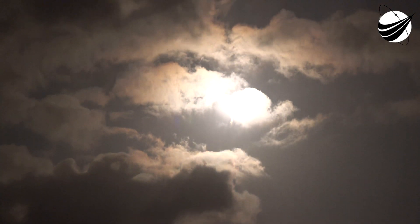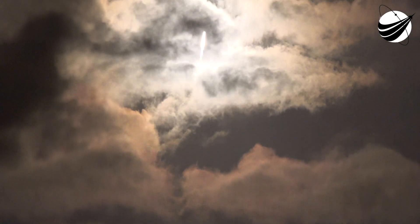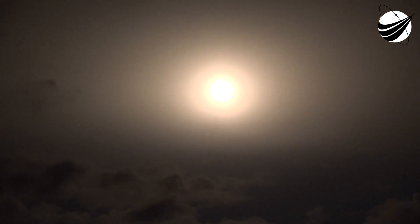We are T-plus 40 seconds into flight. Falcon 9 has successfully lifted off from Pad 40 at Cape Canaveral Air Force Station, carrying our Starlink payload to its targeted drop-off orbit. Moments ago we throttled down our engines in preparation for max Q — the maximum aerodynamic pressure, which is the largest structural load the vehicle will see. Max Q — there's the call-out that we have just passed through max Q.